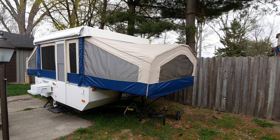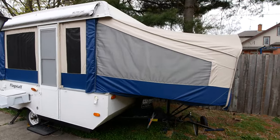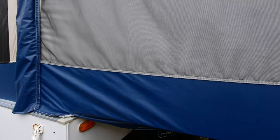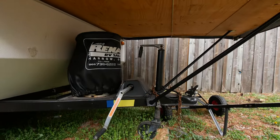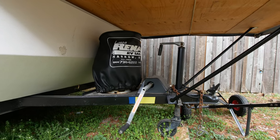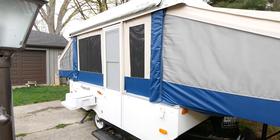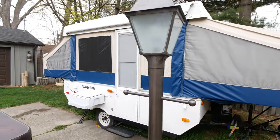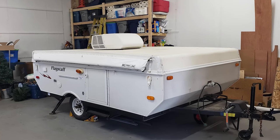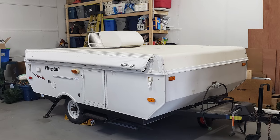The first thing I'll do is just do a complete walk around of the tent trailer so you can see up close that the canvas is all in really good condition. It does come with a propane tank. Everything works — the cranks all work, the cables are good. This was originally sold and serviced at Renault RV Sales, and we have garage stored this the entire time we've owned it.